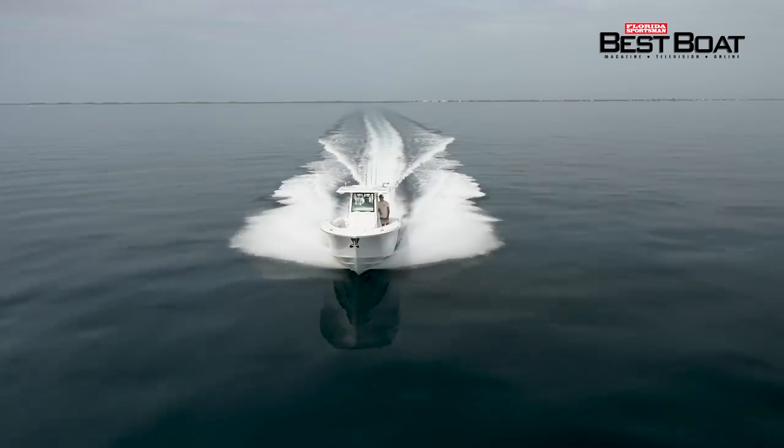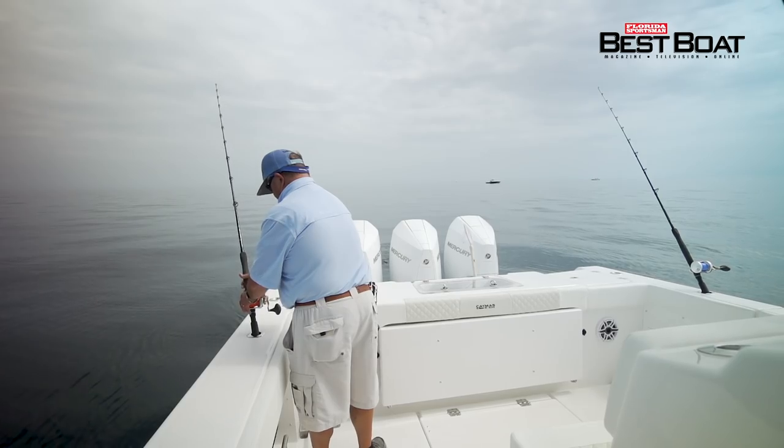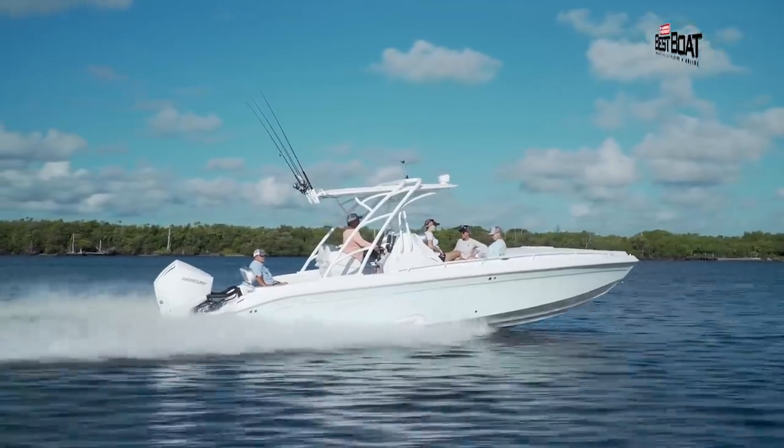I love the fact that the bow is high enough to handle really big waves offshore, but back in the cockpit, I can reach the water to grab a billfish. Ideal shear line. All coming up on Florida Sportsman Best Boat.